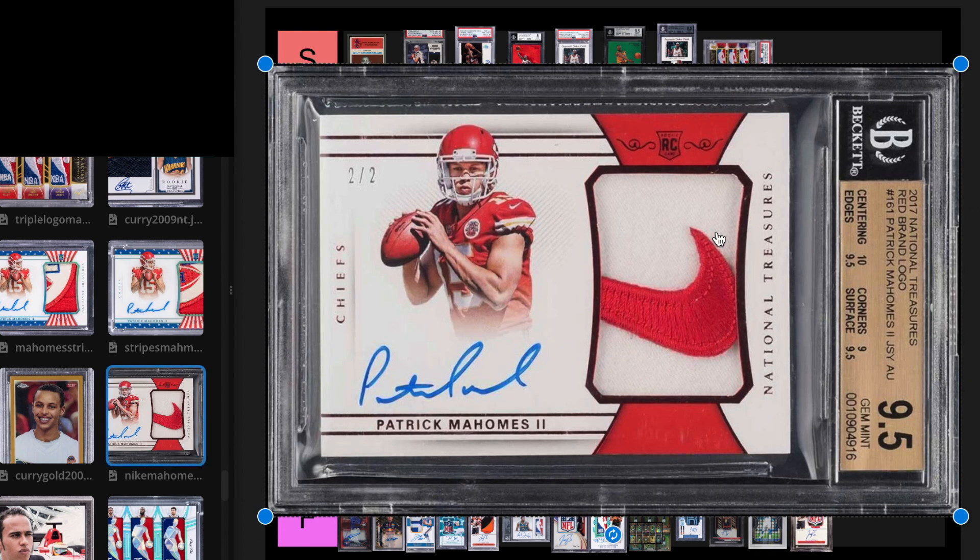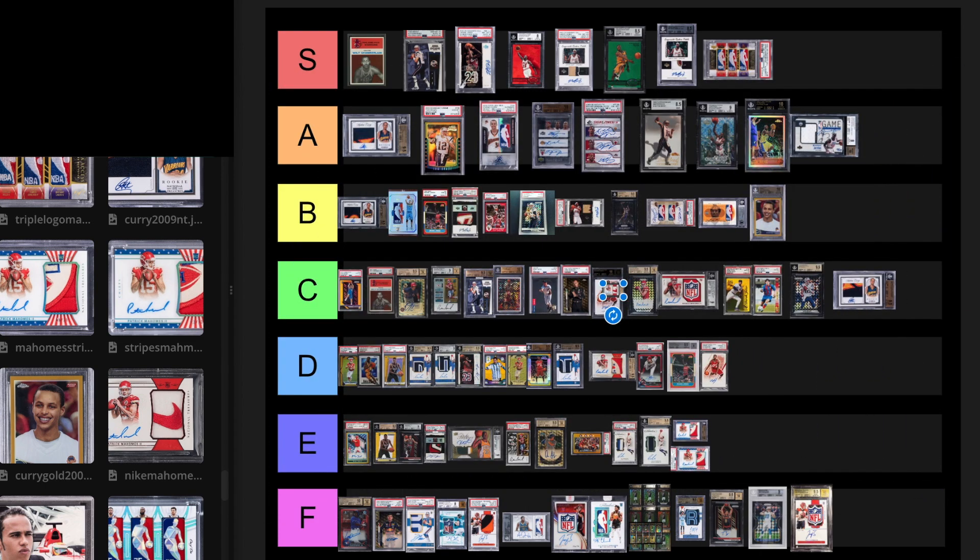Next we have 2 of 2 National Treasures Mahomes, Nike swoosh. It sold for $288,000 on July 21st, 2022. I'm going to put this at a D tier level card.